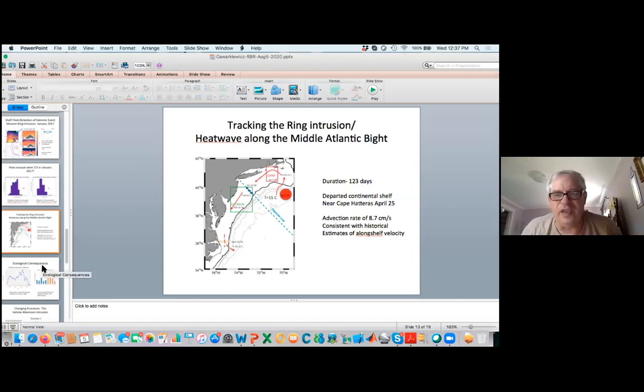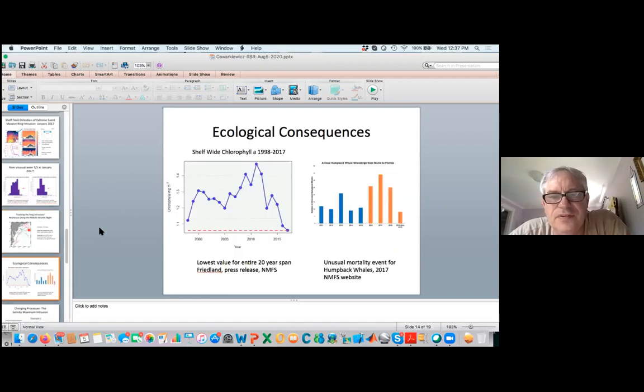We were able to identify two ecological consequences of this marine heat wave. First, from a press release from Kevin Friedland at the National Marine Fisheries Service, the shelf-wide chlorophyll A for 2017 was the lowest on record from 1998 to 2017. Also, there was an unusual mortality event in 2017 for humpback whales. As that warm water went inshore, the shelf break front migrated a pretty good distance onshore. It's an open question whether the humpback whales were following the front inshore and then encountered more fishing gear in shallow water as well as more ship strikes.